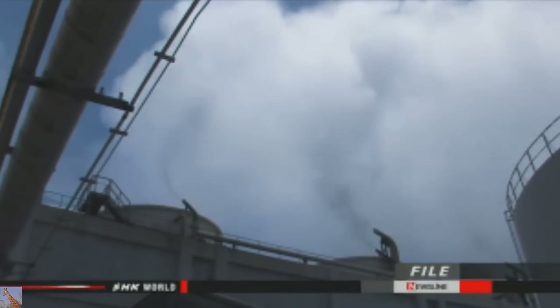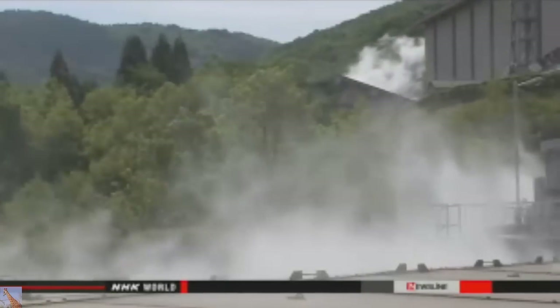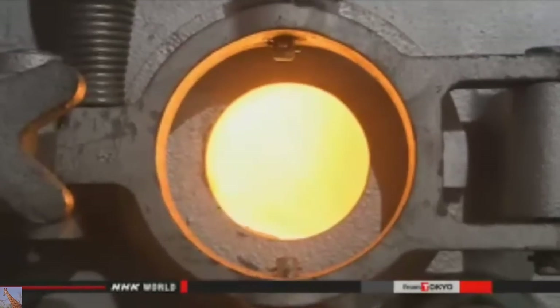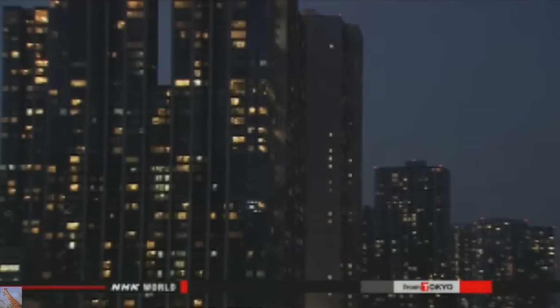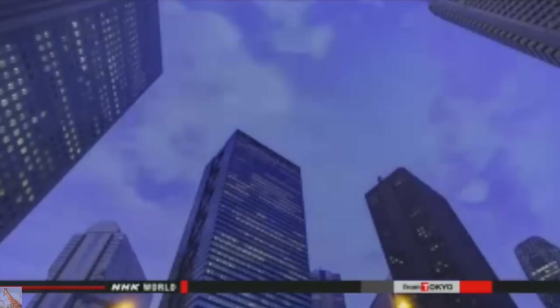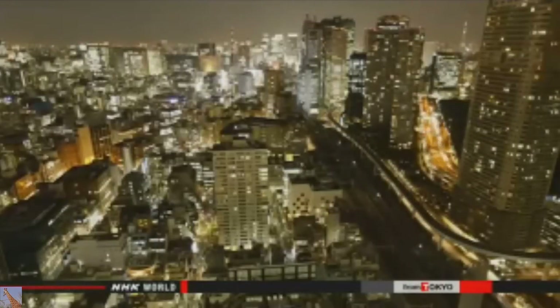It advises raising the ratio of these baseload sources from 40 percent to around 60 percent, back to the level before the 2011 nuclear accident. Baseload sources ensure a stable supply throughout the day at low cost. The panel also wants Japan's energy self-sufficiency raised to around 25 percent. The rate is now 6 percent as all the country's nuclear reactors are offline. It will submit its proposal to Prime Minister Shinzo Abe next week.